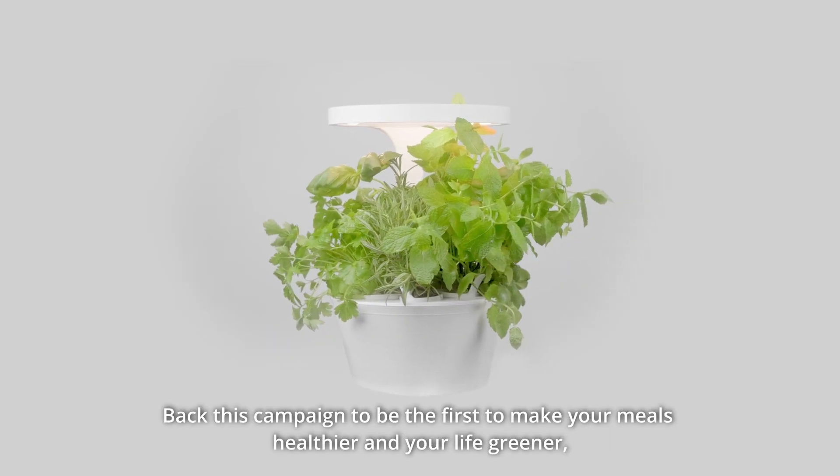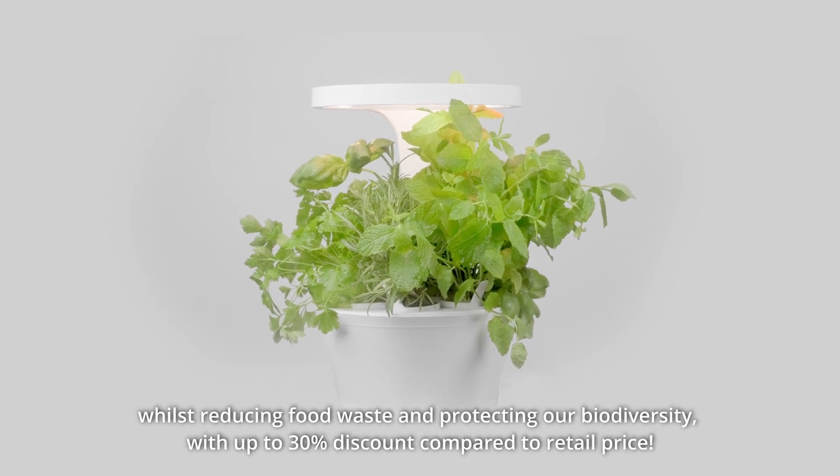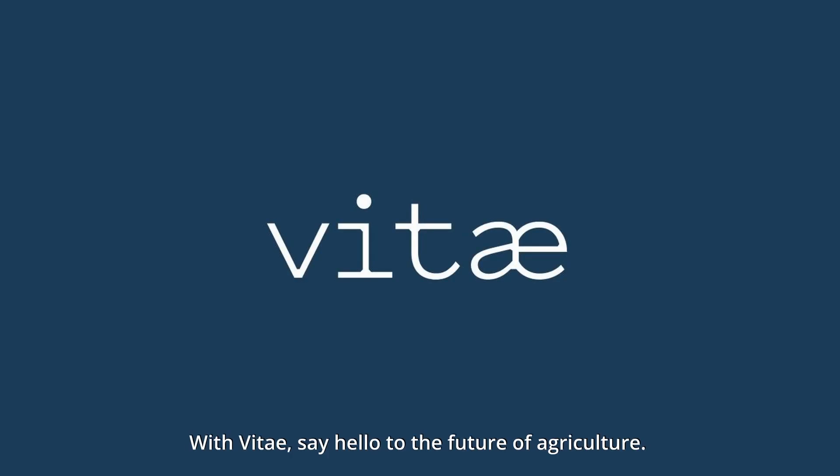Today we need your help — back this campaign to be the first to make your meals healthier and your life greener, whilst reducing food waste and protecting our biodiversity. Get up to 30% discount compared to retail price with Vitae. Say hello to the future of agriculture.